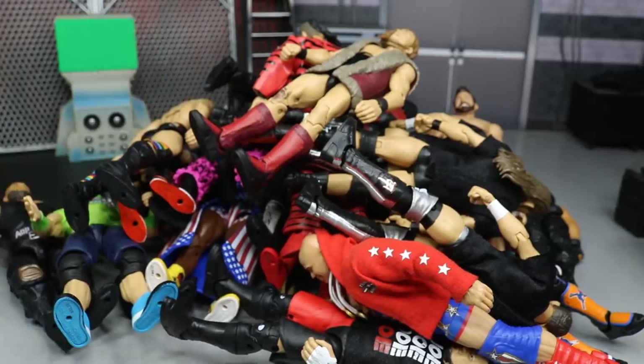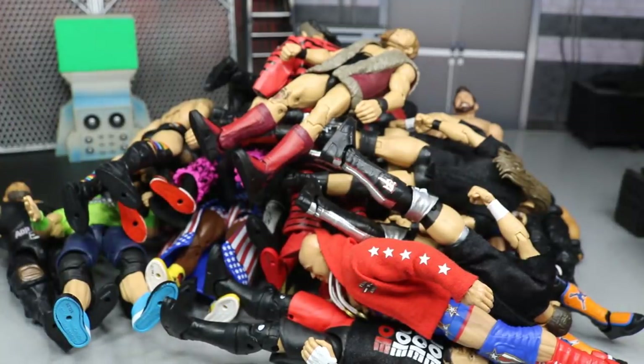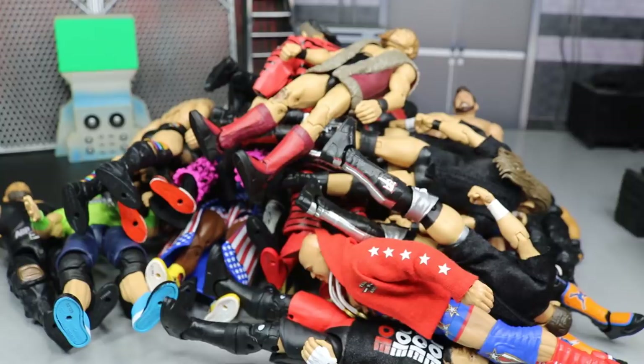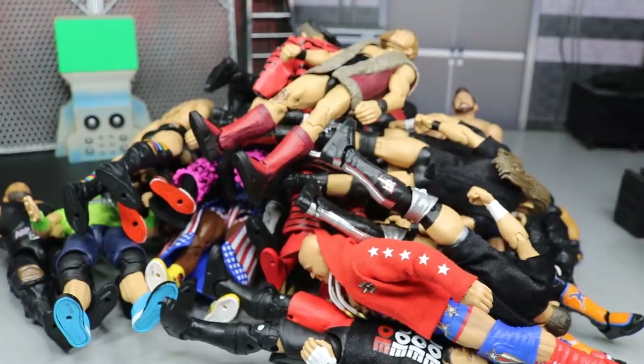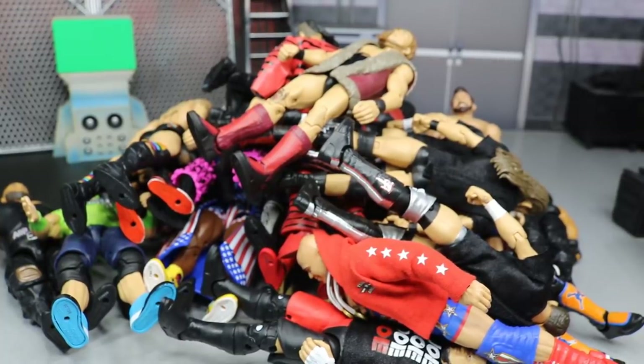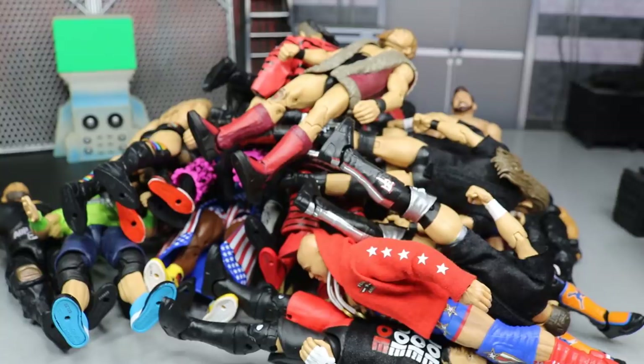That does it for all my top WWE Elite figures of 2018. It was a fantastic year and I can't wait to see what 2019 brings — Aleister Black, Elite 65, 66, 67, and all the store exclusives. Thank you so much for watching. Subscribe to the channel for more epic WWE figure videos, comment below with your favorite figure of 2018, and follow me on Instagram and Twitter at MyDamnToys. I'll see you in the next video.